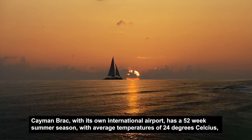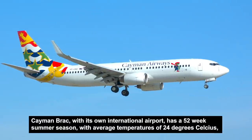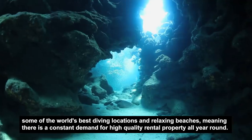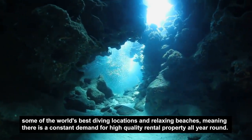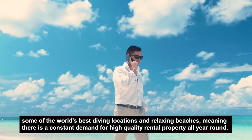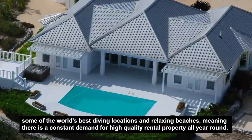Cayman Brac, with its own international airport, has a 52-week summer season with average temperatures of 24 degrees Celsius, some of the world's best diving locations, and relaxing beaches — meaning there is a constant demand for high-quality rental property all year round.